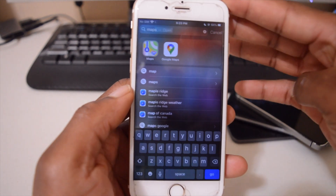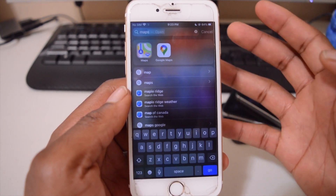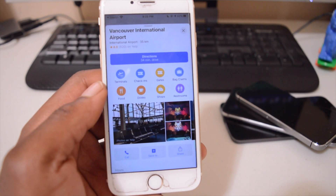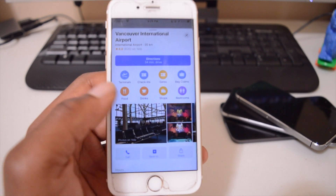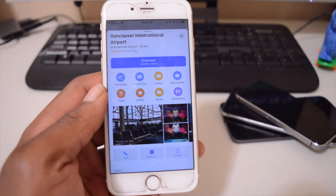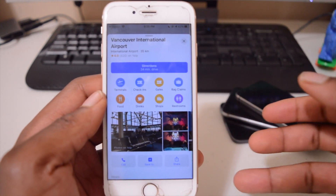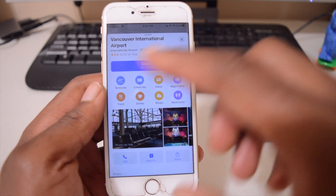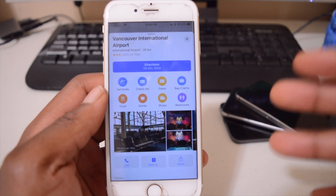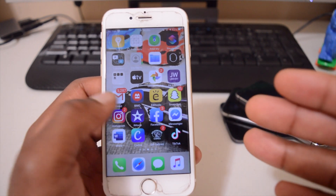When I updated to iOS 14, it actually deleted Google Maps and I had to re-download it — not sure if that's a bug or intentional. Apple Maps improvements include better privacy, a new cycling navigation option, and if you have an electric car you can input your car's information and it will show available charging stations with the correct connector type. It also shows terrain info and expected calories burned when walking or cycling.